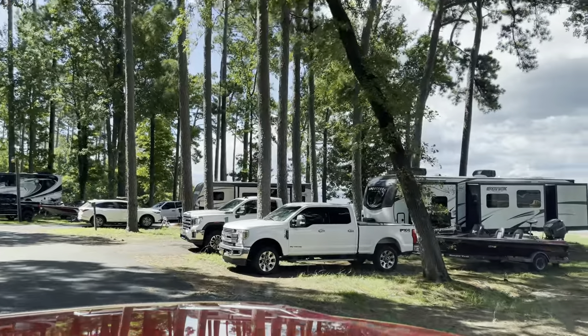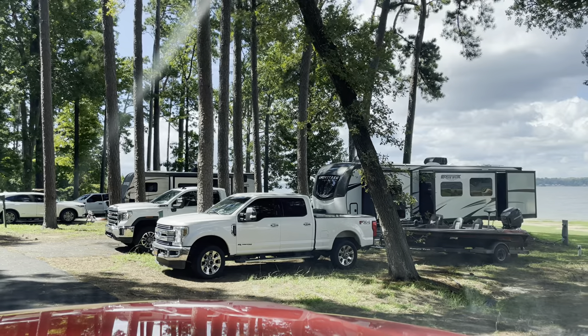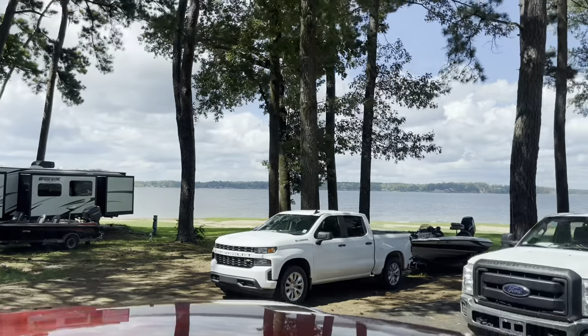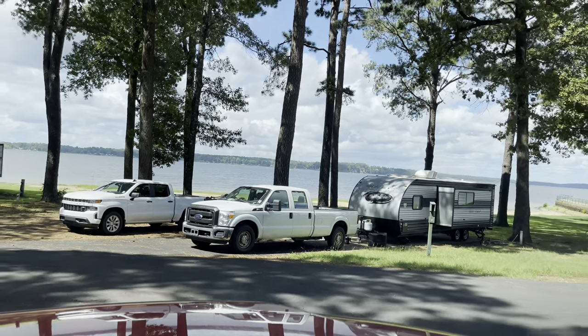If you get site 15 or 16 - or 13 or 14 - you will not be disappointed. You'll have your awning to sit out in. We sat out in our chairs in front of our camper and just enjoyed every sunset. It was so beautiful.